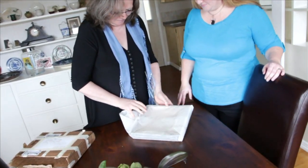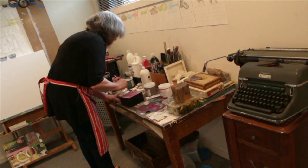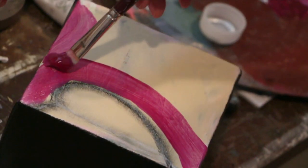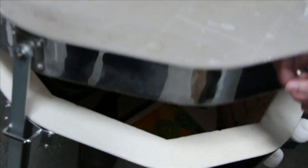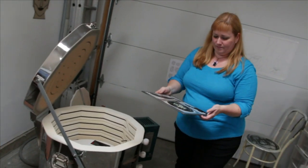Carol and Catherine are two friends that have come together through their love of art. Carol works in many mediums, including paint, and has two small studios in her home to unleash her creativity. Catherine works with glass, creating colourful, three-dimensional art in her studio workshop.